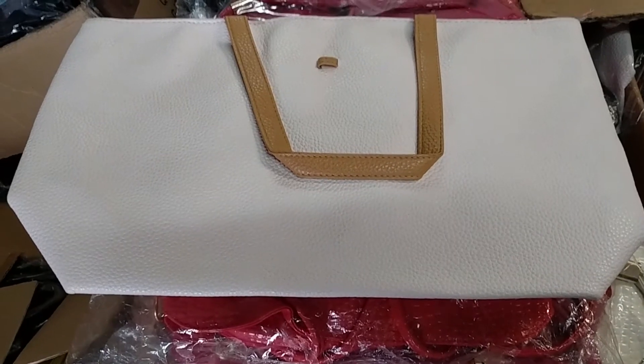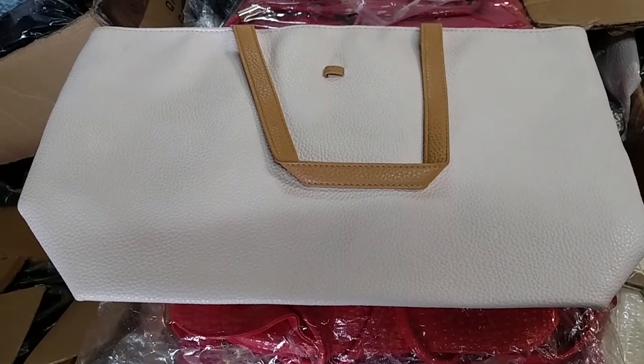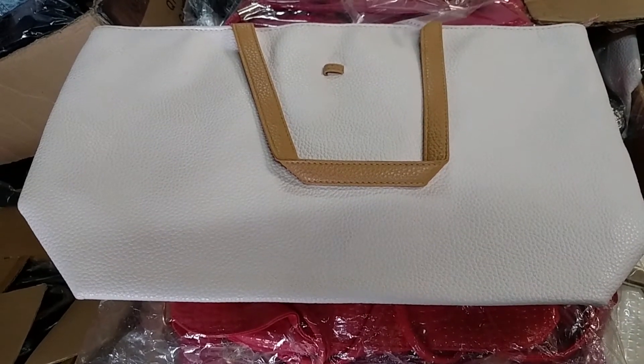As you can see it has a strap. The bag is about a foot and a half long and it is about a foot tall.